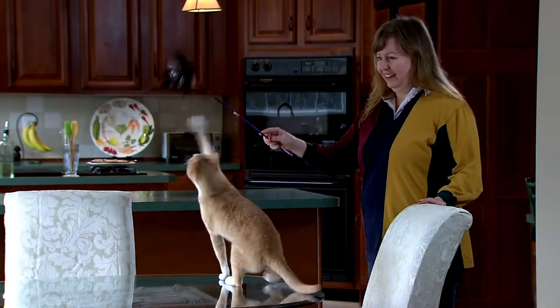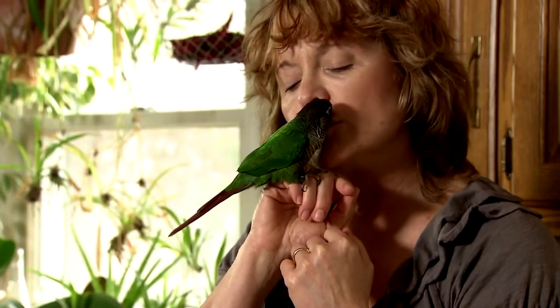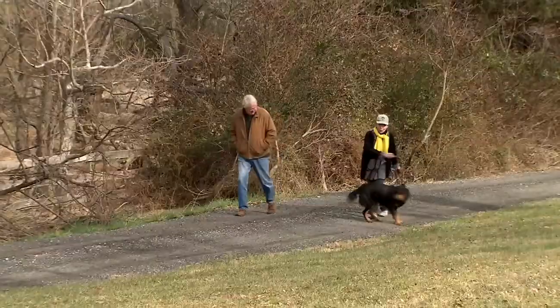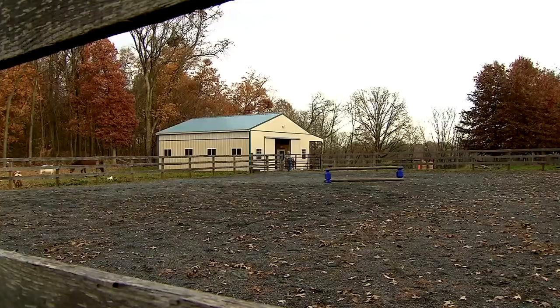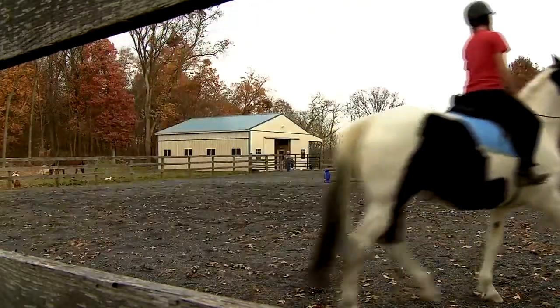And just like many of you, we too are pet owners who think of our pets as members of our families. This makes our work of protecting the safety of their food especially important to us. We look forward to working with you to keep all of our pets safe and healthy. Thank you.